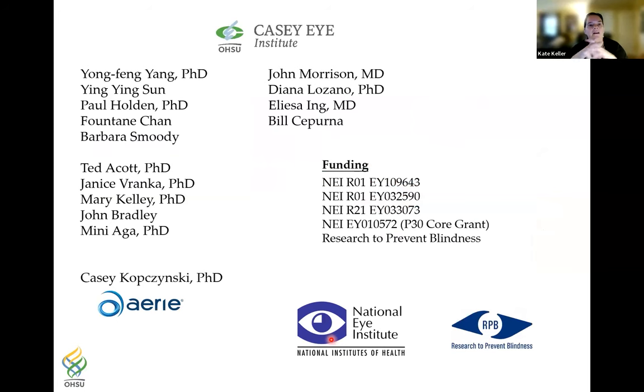I want to thank the members of my lab — Youngfang Yang, Ying Ying San, Paul Hold, and Fontaine Chan, a very talented medical student who joined for a year — and Ted Acott's lab members Janice Frank, Mary Kelly, John Bradley, and Minni Aga. John set up the CEI mouse model, and Deanna, Elisa, and Bill have been characterizing that model. The last part of my talk was in collaboration with Casey Kopczynski at Aerie Pharmaceuticals, now at Alcon. My funding comes from the NEI and Research to Prevent Blindness. With that I'll stop and happily answer any questions.